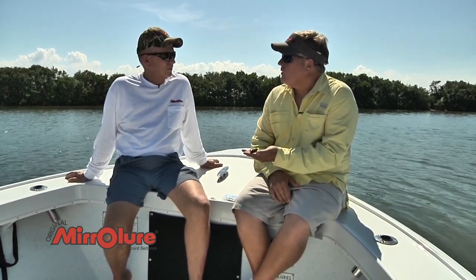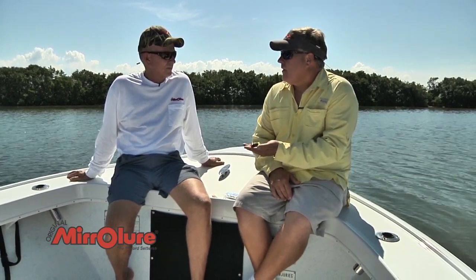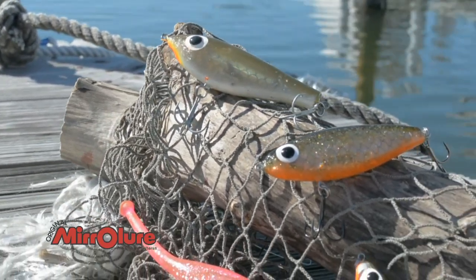Anybody that was wade fishing — and that's how they catch those huge fish out there, wade fishing typically in the cold water months — they would have a tackle box full of these Paul Brown lures.